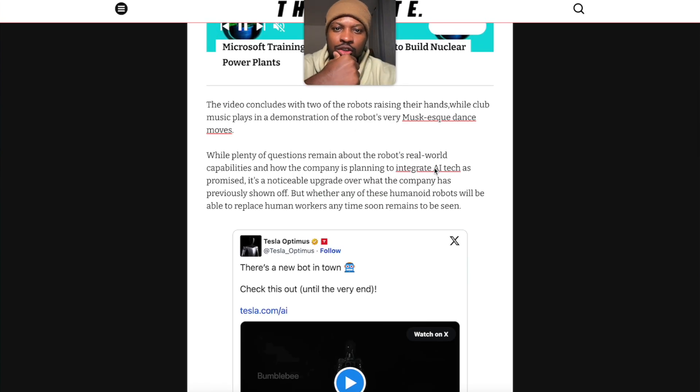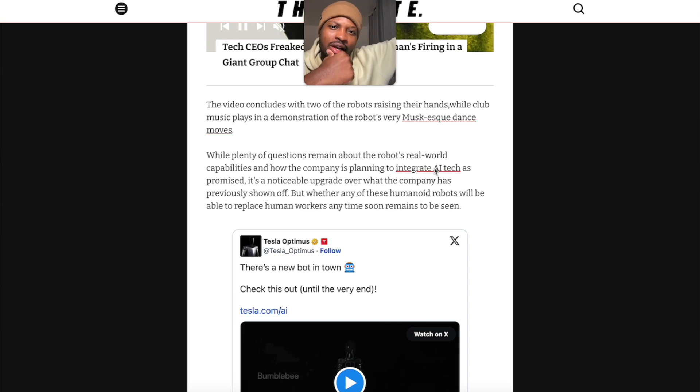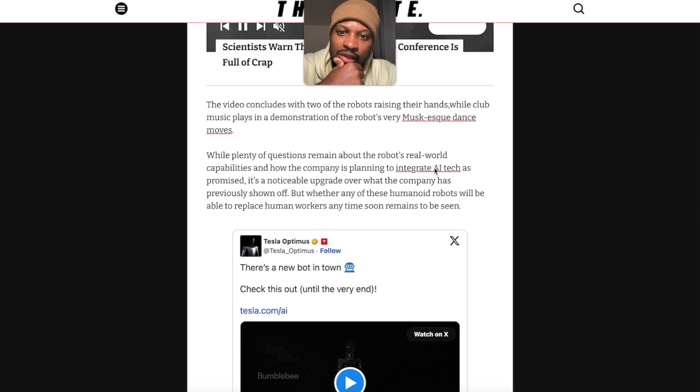The first robot prototype was announced in September last year. The fact that they've been able to do this much in less than two years is really remarkable. The video concludes with two of the robots raising their hands while club music plays, in a demonstration of the robots' very muscular dance moves.